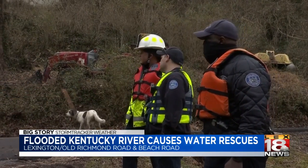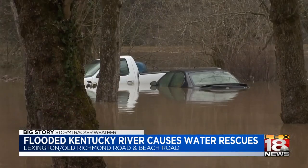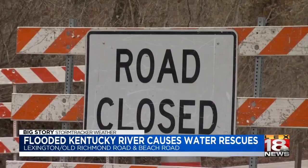We're told everyone is accounted for, but not everyone decided to evacuate — a decision they may regret, as the river is expected to rise several more feet. Reporting in Lexington, Claire Kopsky, LEX 18 News.